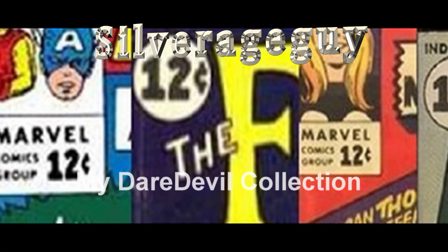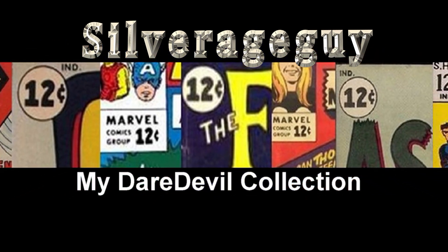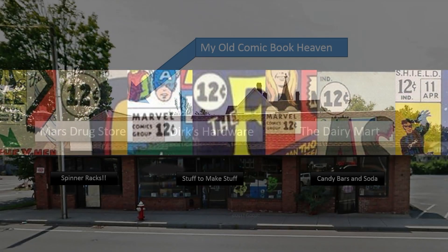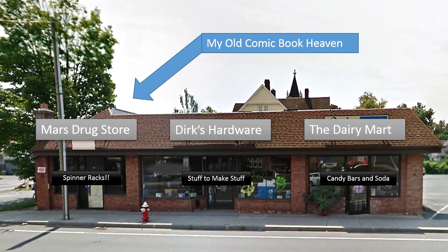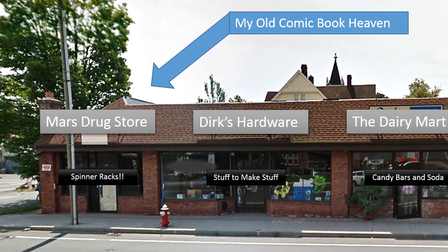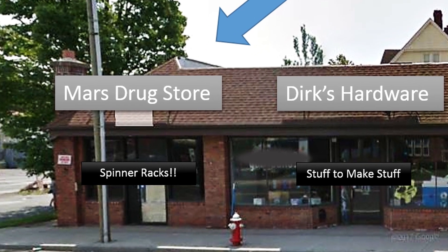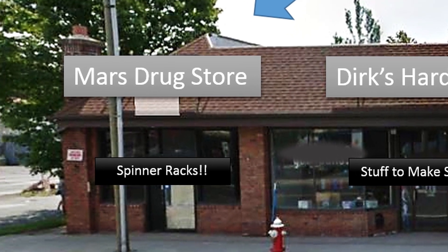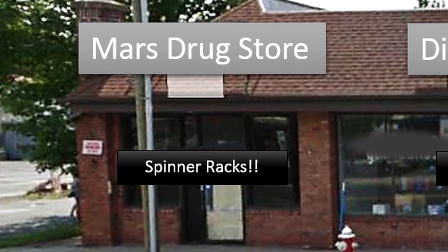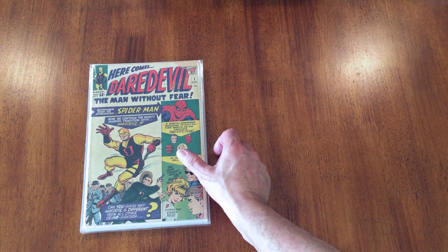Hey there, Silver Age Guy here, and today I'm going to show you my Daredevil collection. If you watched my first video, you know that most of these books were bought off the rack at the Mars drugstore, which was about three blocks from my house, back between 1962 and 1966. Others I'm trying to fill in bit by bit, but most of these books were mine, bought live back in the early 60s.